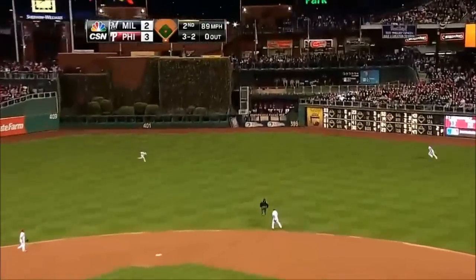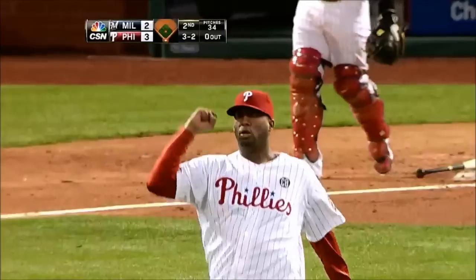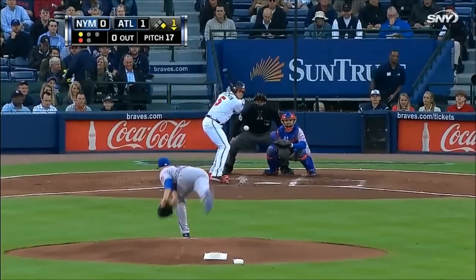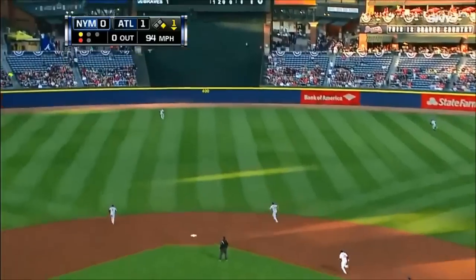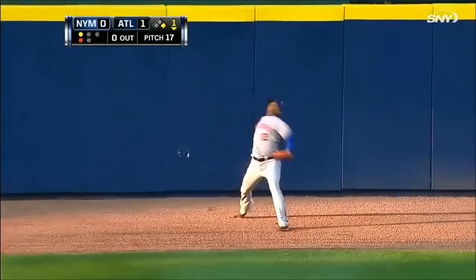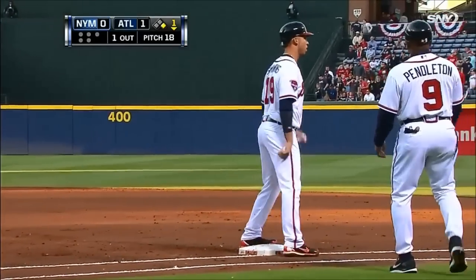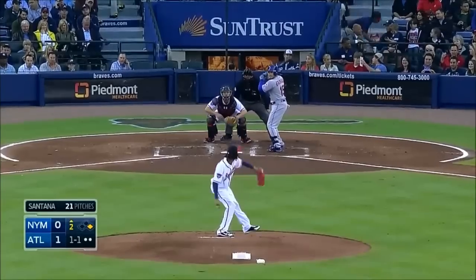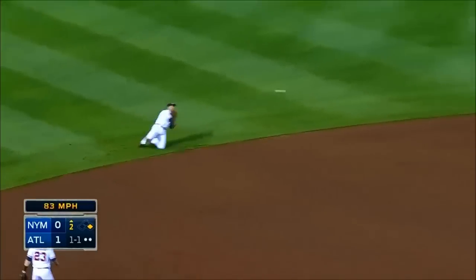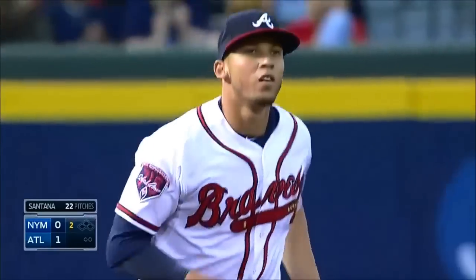Off the end of the bat, out toward right center field, and Revere makes a dive! Oh, what a play by Ben Revere! One of the many lucrative deals the Braves handed out — he drives this one to deep center, Ligaris back at the wall and he makes a brilliant catch! Hustling to get back is Simmons, and he arrives safely in time. Deep short, Andelton slid and slipped, and Freeman on the stretch! What a play! Holy smokes!